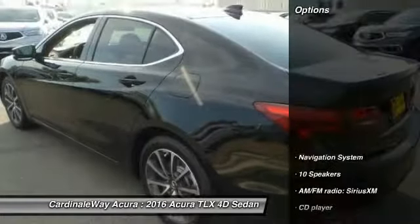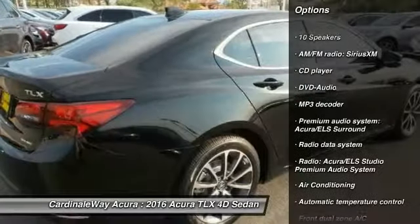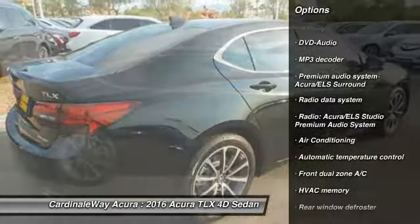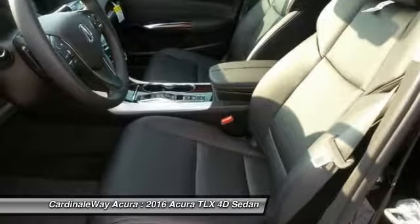Here are some of this vehicle's great options: traction control, power passenger seat, navigation system, dual airbags, leather-wrapped steering wheel, power steering, air conditioning, front 4-wheel disc brakes, center armrest, and CD player.